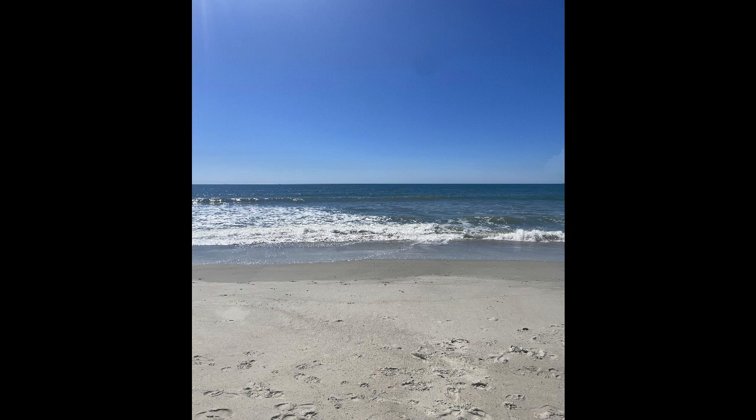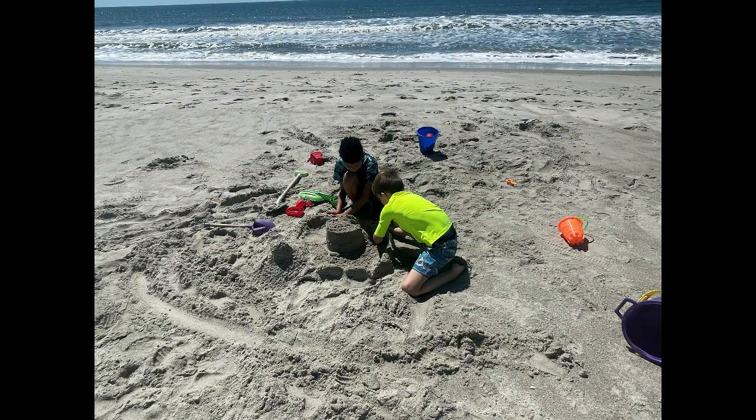After breakfast, we decided to once again take a little trip off to the beach. Gavin this year helped build a sandcastle, while I went for a walk and took a few pictures along the way.